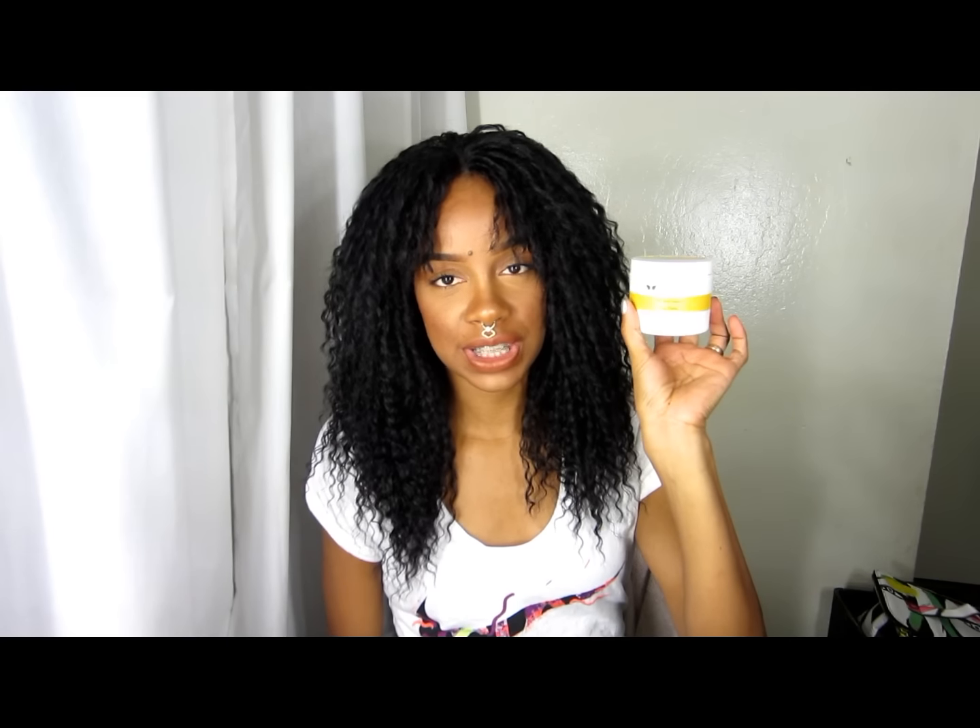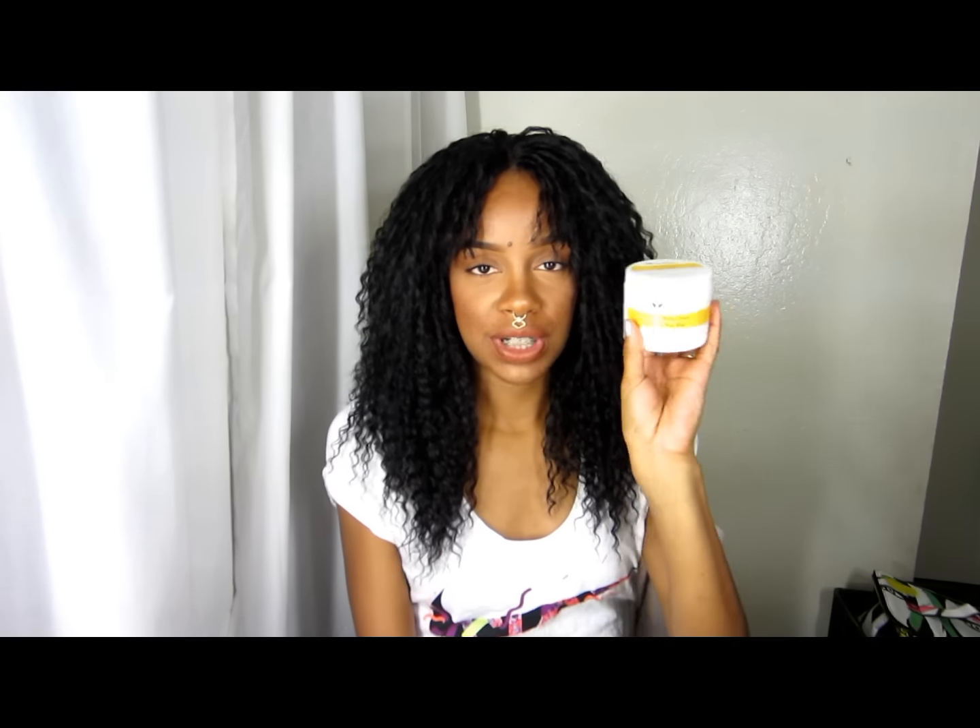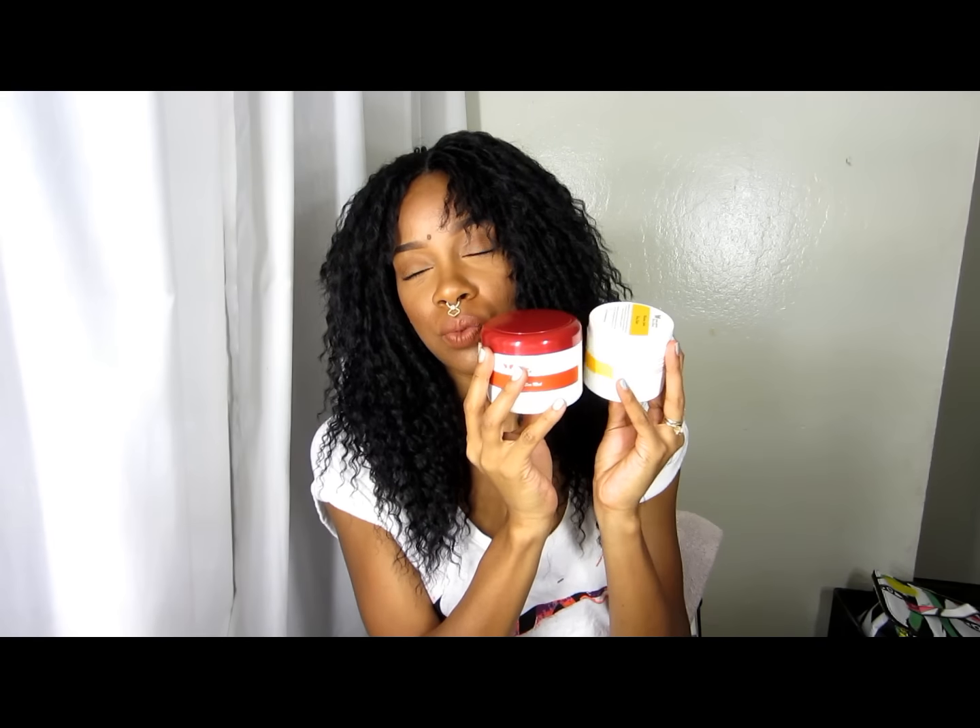I forgot to mention the prices: the Moisture Junkie body butter retails for twelve dollars — that's for the full body moisturizer — and the Deep Sea Mud Mask retails for twenty dollars. I really think they're both good products and well worth the price.